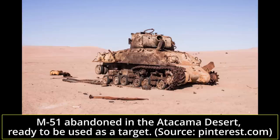Some Chilean M51s were preserved as monuments on various bases or in museums, but most of the surviving vehicles were relegated to target ranges in the Atacama Desert. On April 13, 1975, a civil war broke out in Lebanon because of internal problems between Muslim Lebanese and Christian Lebanese. In the conflict that lasted 15 years, the Christian militias were supported by Israel and the Muslim militias were supported by Syria.